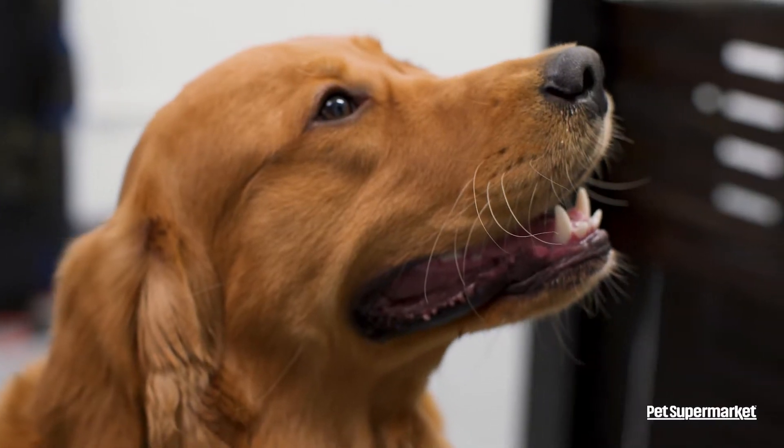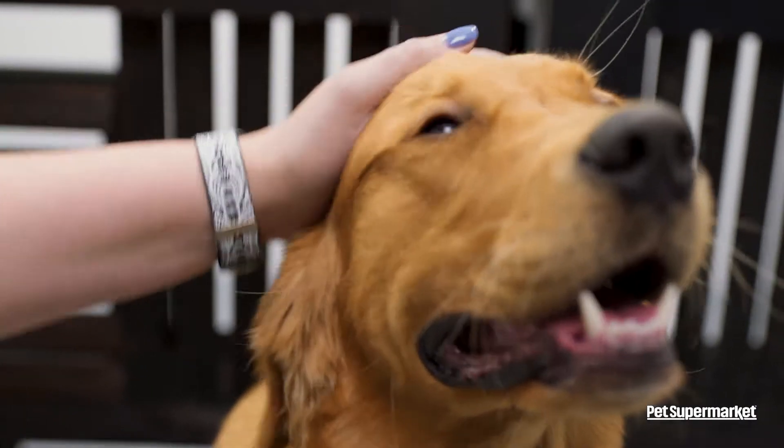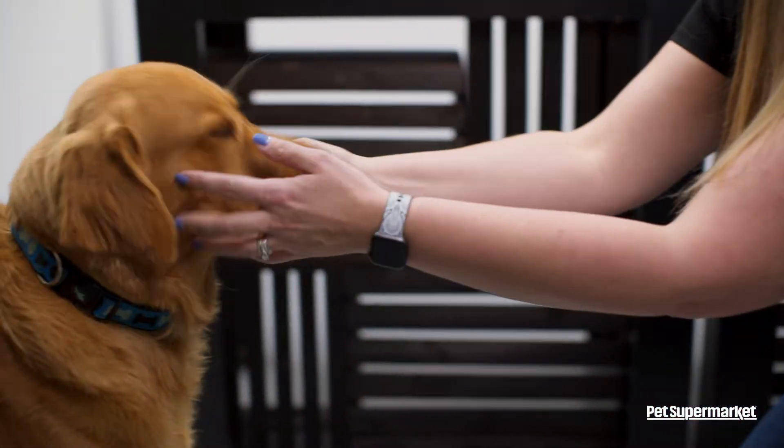Teeth brushing is the golden standard of dental care. For more thorough cleaning, visit one of our grooming salons where we offer tooth brushing as a service. Thanks for watching and smile on!